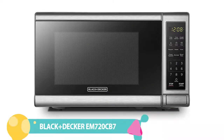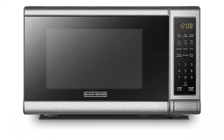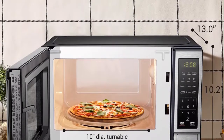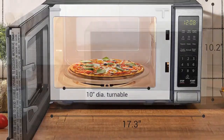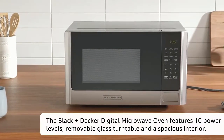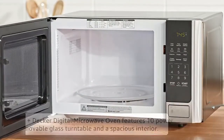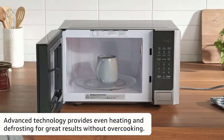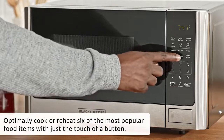Number 2: Black & Decker Digital Microwave. This Black & Decker Compact Microwave Oven is affordable and ultra-compact, making it perfect for small apartments and college dorm rooms. It features a 700-watt power capacity, 10 power settings, and 30-second express cooking. Defrost by either time or weight, and choose from 6 auto-cook presets for popcorn, pizza, potatoes, frozen vegetables, beverages, and dinner plates.